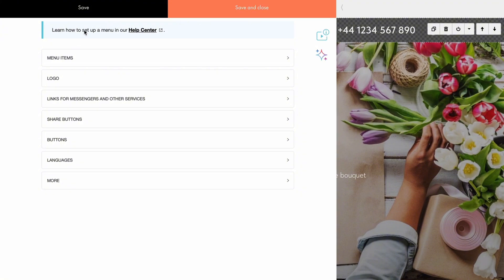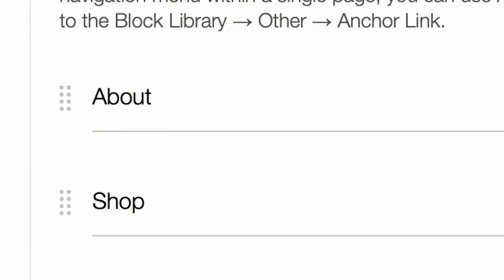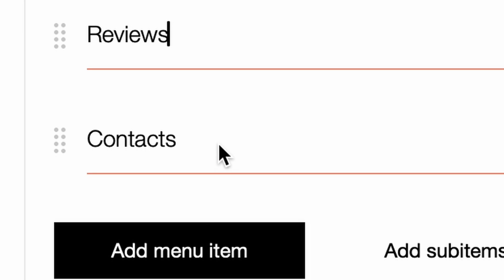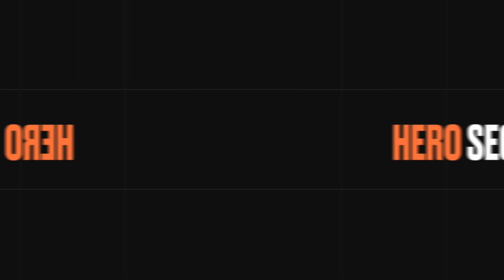Let's quickly set up a menu to ensure proper website navigation. I will include an About Us section, a shop, client reviews, and ways to contact me. This way, I already have a plan on what sections I'm going to fill my website with.